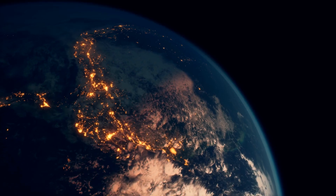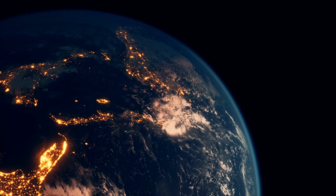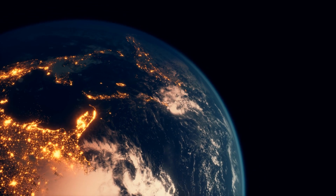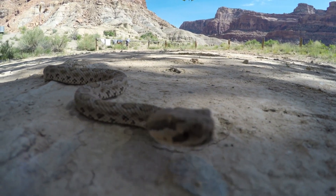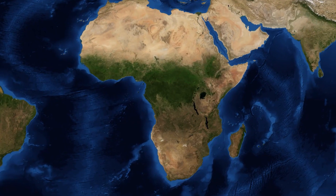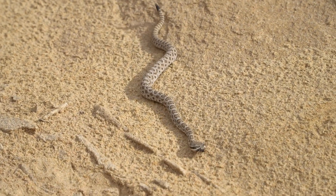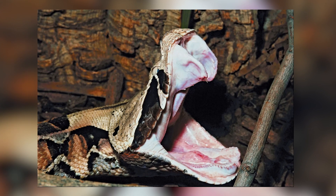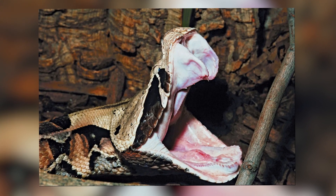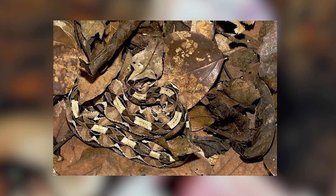Chapter 2: Viper Habitat and Distribution. Vipers are incredibly adaptable and can be found on almost every continent, with the exception of Australia and Antarctica. Their ability to thrive in diverse environments is a testament to their remarkable evolutionary success. In Africa, vipers inhabit a range of habitats, from the arid deserts of the Sahara to the lush rainforests of the Congo Basin. The gaboon viper, for instance, is well known for its preference for dense forests, where its leaf-like pattern provides excellent camouflage amongst the fallen leaves.